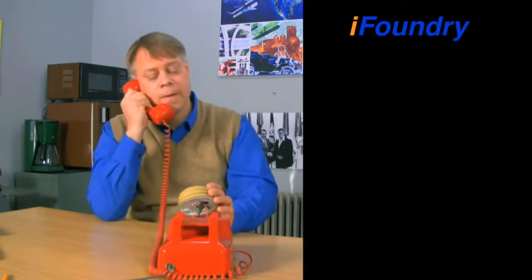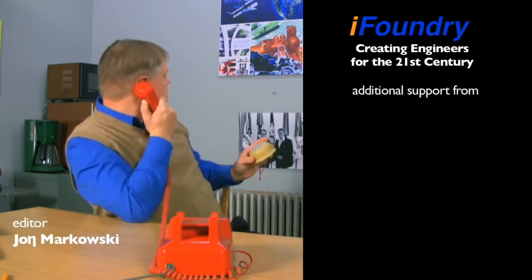Yeah, maintenance, please. My thermostat fell off the wall. Nope, just fell right off. I'm surprised too. Alright, thanks, bye.